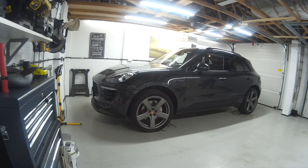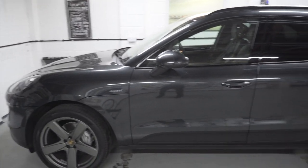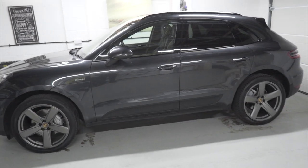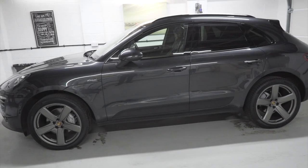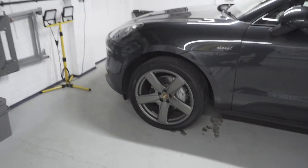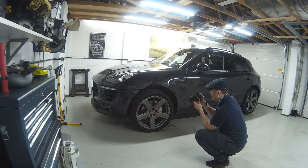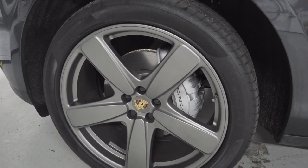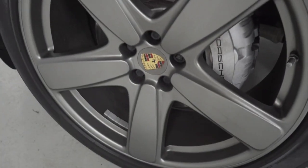So this is a Macan diesel S, it's a 2016 66-plate. It was purchased from Porsche Centre Reading about a month ago. The one thing that really caught my eye was the beautiful 21-inch satin platinum wheels. Not a wheel I would normally have specced — if I was buying one of these new I would never pay the three-and-a-half-thousand pound premium for these wheels.